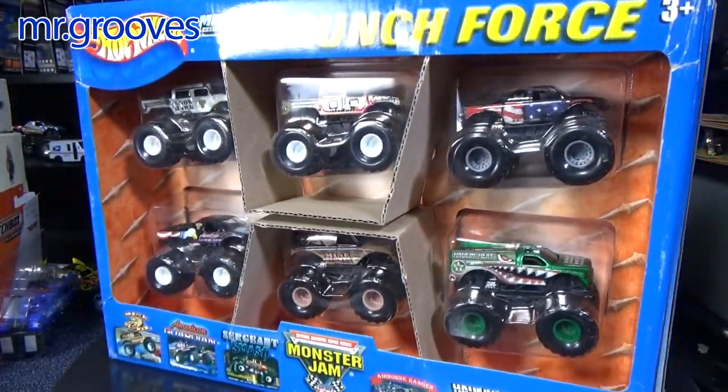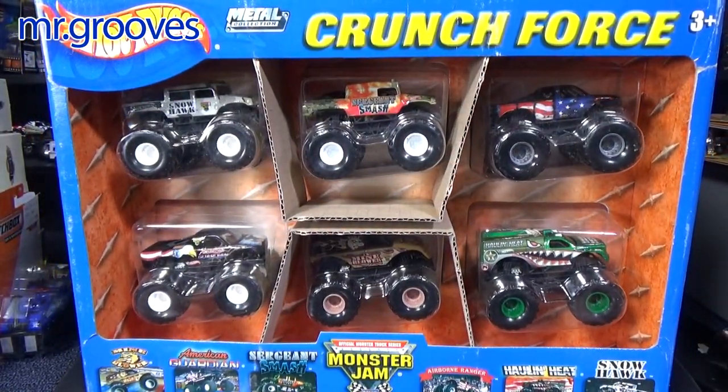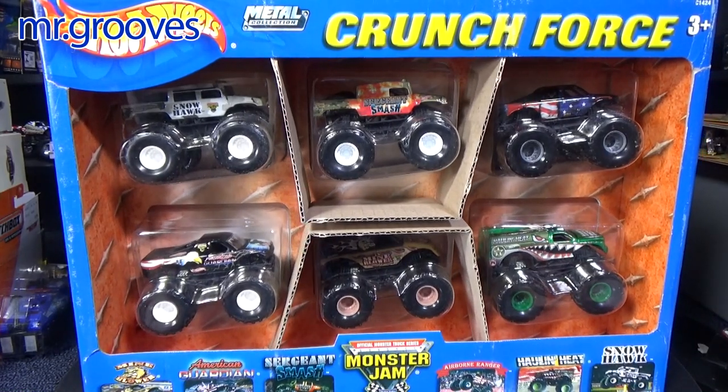Now this one right here — this one's in great shape. Crunch Force, this is the older pack. Let's look at this one first.